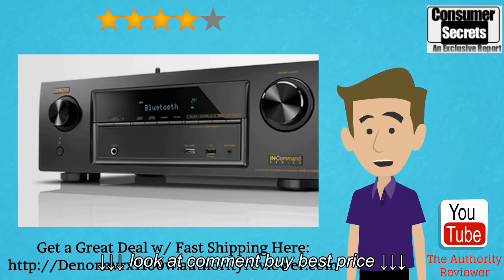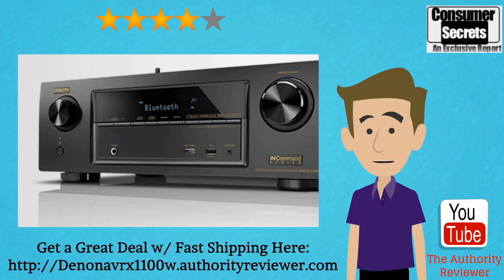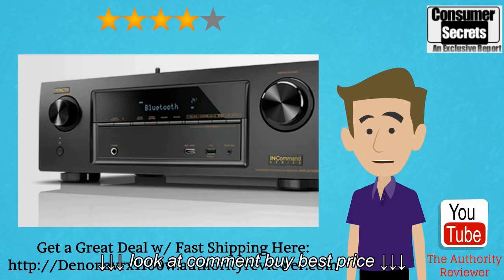Once you get your receiver connected to your sound system, you have many advanced options for connecting your electronic devices. You can use wires like many older receivers if you choose, but the Denon AVR X1100W is equipped with AirPlay from Apple, Bluetooth, and Wi-Fi functionality. This makes it easy to stream audio from your portable electronic devices to the receiver without wires, so you can keep your cell phone with you while playing your favorite content through your speakers for everyone in your household to enjoy.